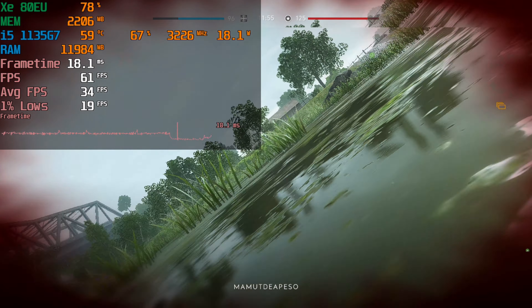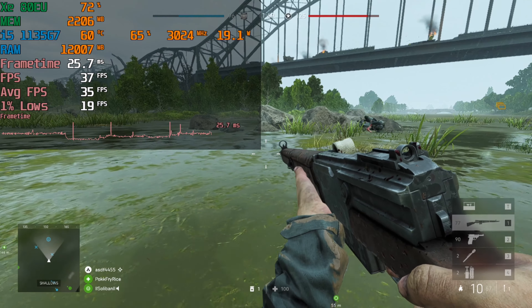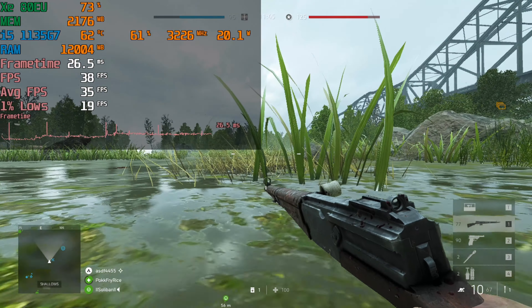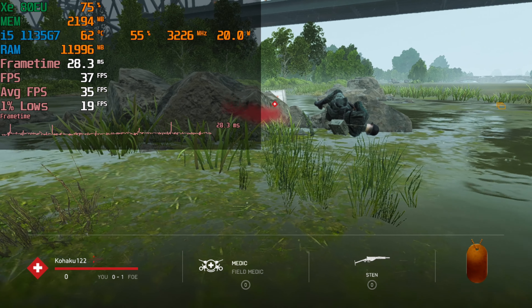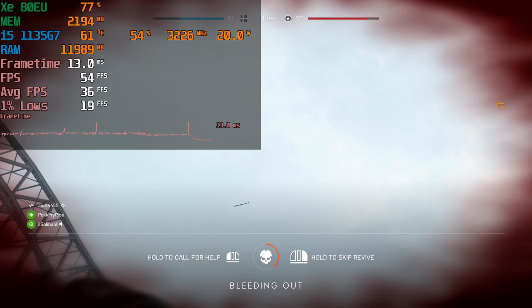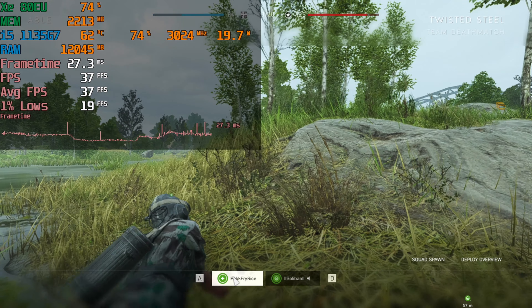This is just pretty mediocre performance and at the resolution it's at, it really makes this not a playable experience. None of the modern Battlefield games seem to run very well on this specific chip, and that's very unfortunate. We could more aggressively lower the resolution, but I think we'd be hitting territory where it really becomes unplayable. I already feel like 720p is too much of a compromise, and going any lower than that is even worse.